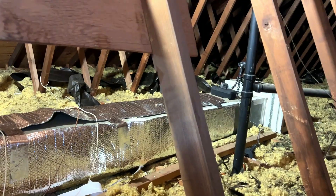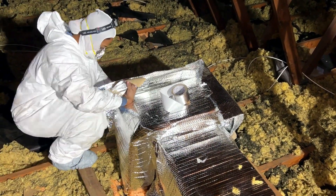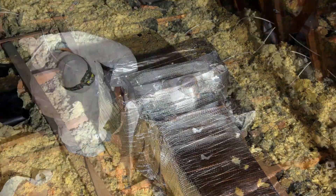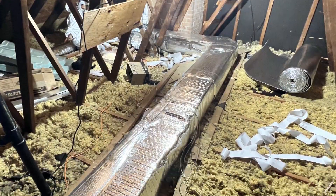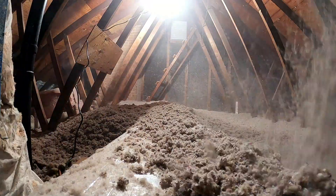Next, we wrap the ducts in insulation using this flexible insulation material. It takes the right skill to apply the material correctly, maintain balance, and get to all the challenging places. Once everything is all buttoned up, we bury the ducts in more insulation.